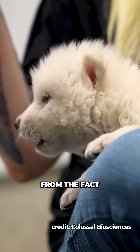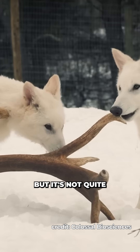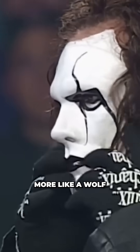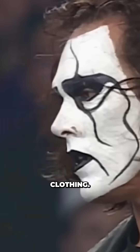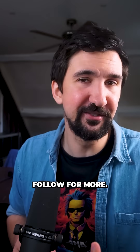Obviously that isn't to take away from the fact that the work behind this announcement is an amazing feat of genetic engineering — but it's not quite bringing back an actual species from extinction, more like a wolf in direwolf's clothing. If you like science and spitting on the graves of our ancestors by bringing back all of our natural predators, follow for more.